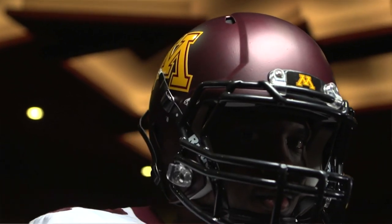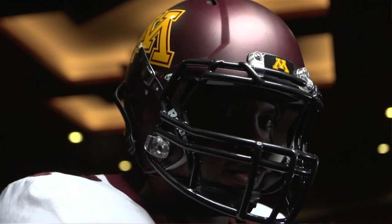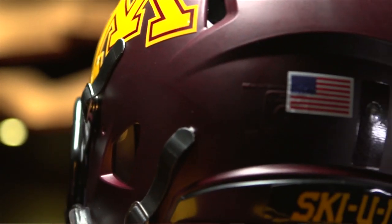The helmet to me is a really classic but contemporary look with the black added into it, while staying traditional with the M, adding Skyu Ma on the back, and having the block M on the front bumper as well as the number decals on the back. We wanted to stay true to who Minnesota was and what the tradition behind our program is, so we want to really keep it classy, traditional, and clean.